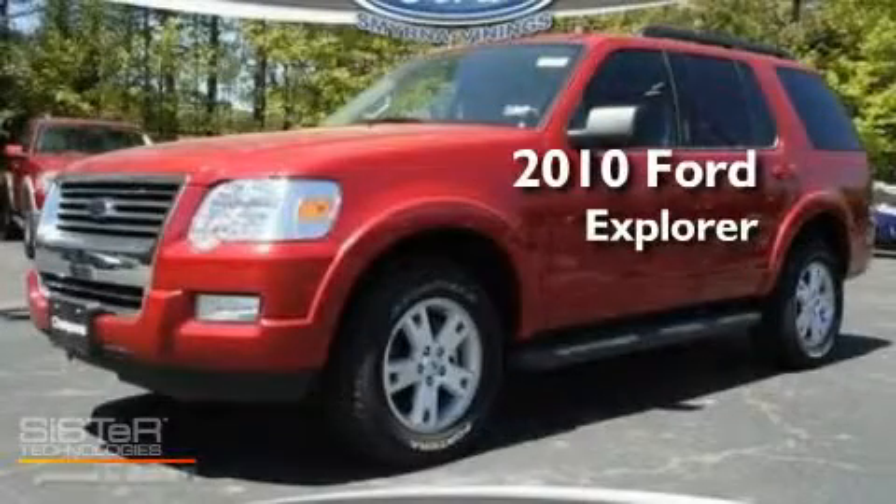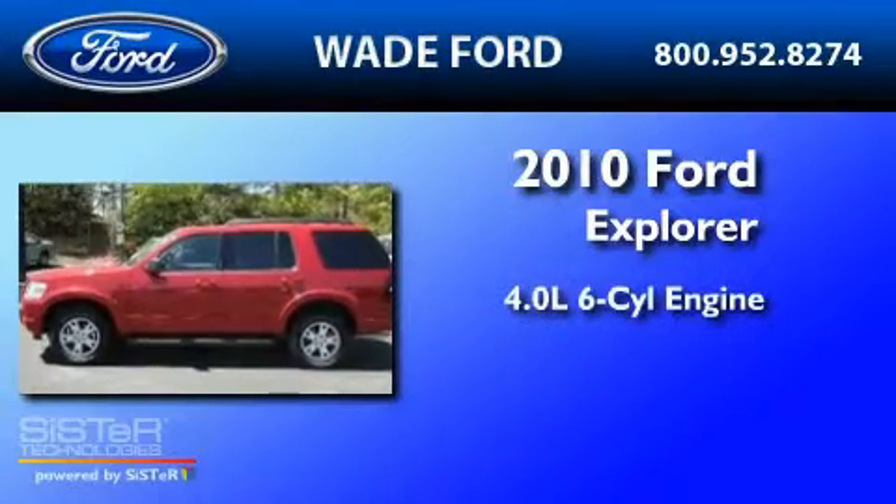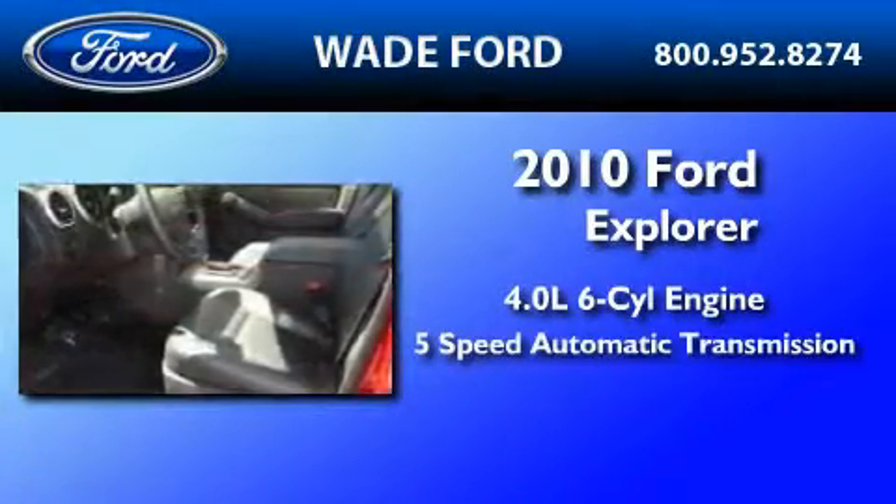This is a brand new 2010 Ford Explorer. It features a 4.0-liter six-cylinder engine and a five-speed automatic transmission.